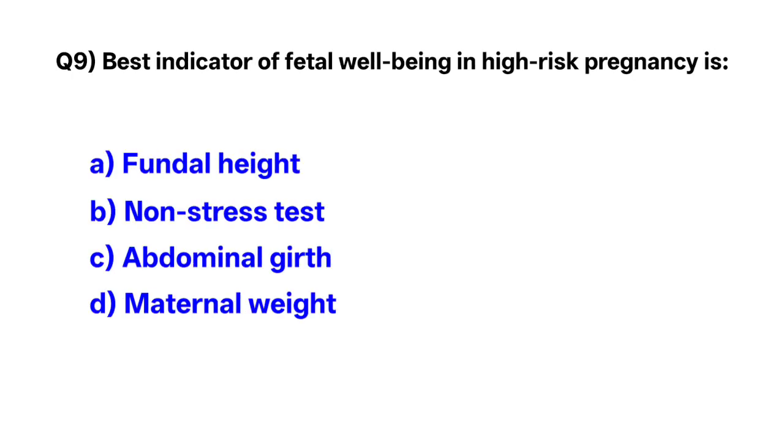Question number 9. The best indicator of fetal well-being in high-risk pregnancy is — correct option is B: non-stress test.